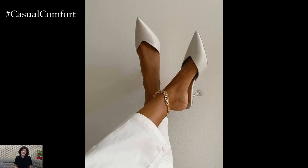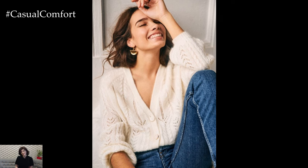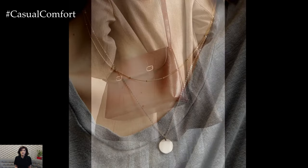For a casual day out, a stylish hat or sunglasses can add that touch of glam. Scarves are also a great accessory, especially in transitional weather. A lightweight scarf can add color and texture to your outfit, making you look stylish without much effort.